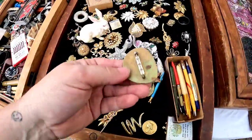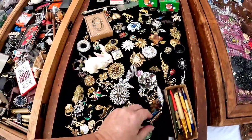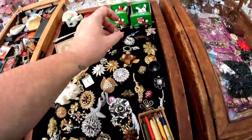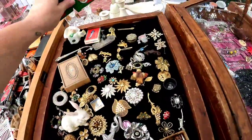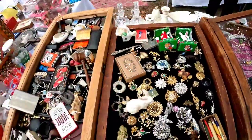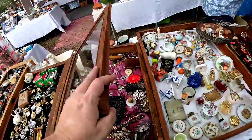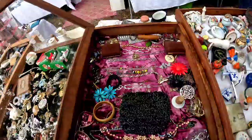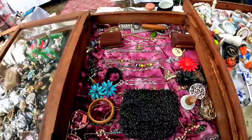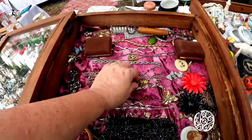That one was a bird. As you guys know, animal brooches and jewelry sell very well, but I didn't see any here that were overly enticing to me. So I did decide to not get any of those, but we are going to continue looking. With the little things you kind of have to look through, and you do need to make sure it's okay to open the case because some vendors will allow you to open the case and others will not.